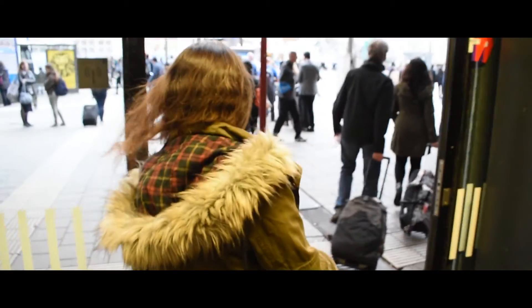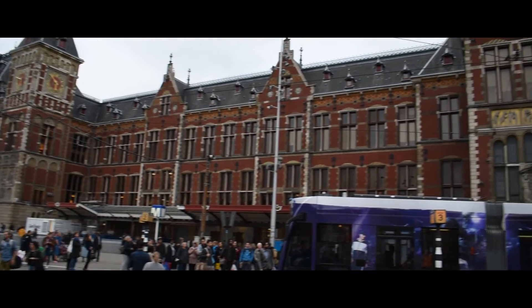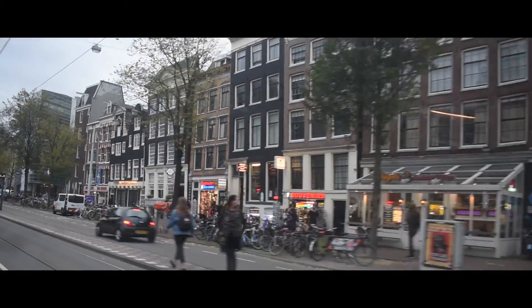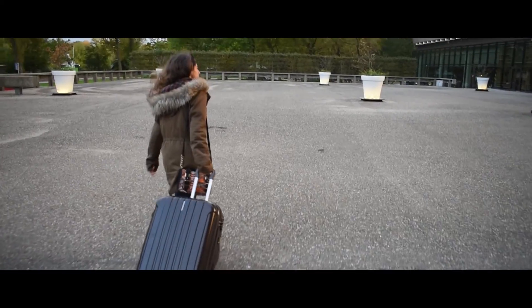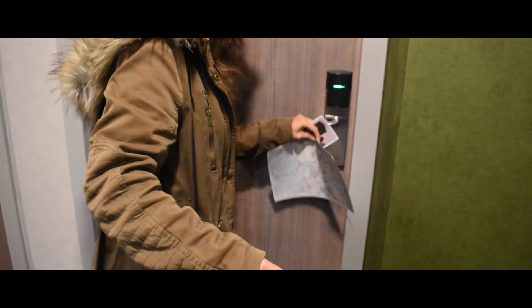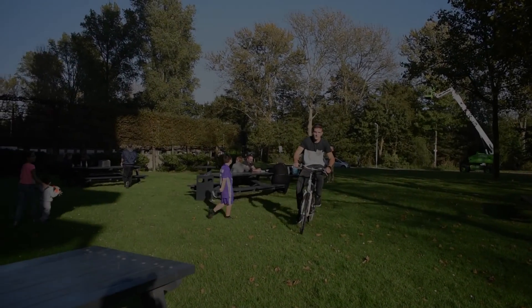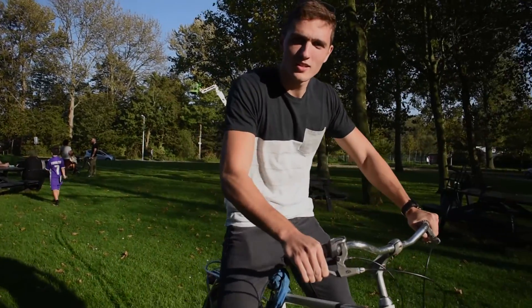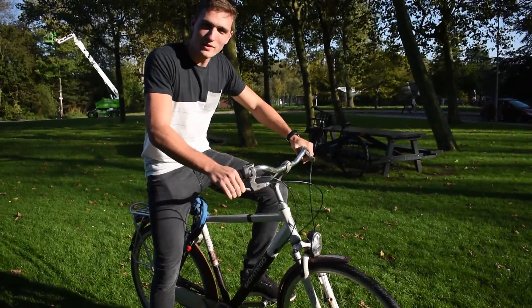Hello everyone, welcome back to my channel. Welcome to Amsterdam. Let's go for the marathon 2017.